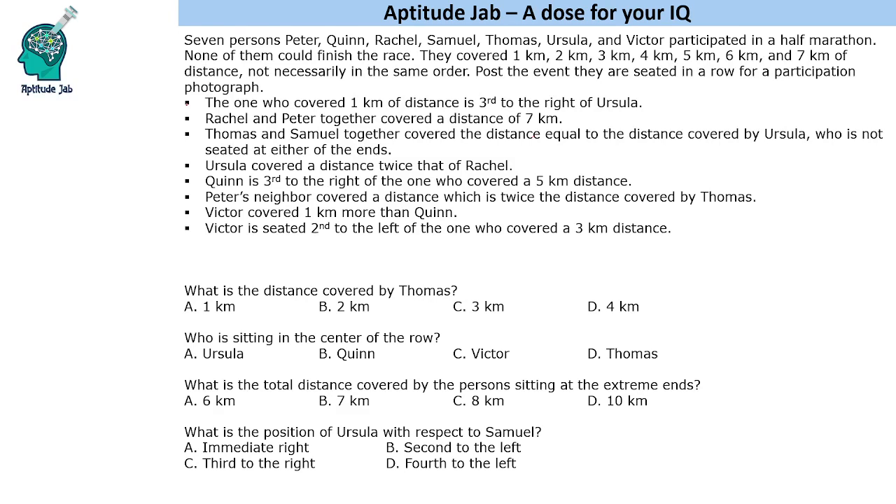Now let's read the statements. We are not given who covered how much distance. Like it says the one who covered 1 km, so we do not know who covered 1 km. Rachel and Peter together covered a distance of 7 km. So P plus R is 7.